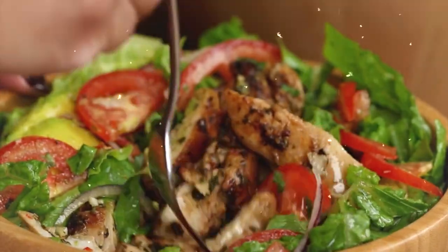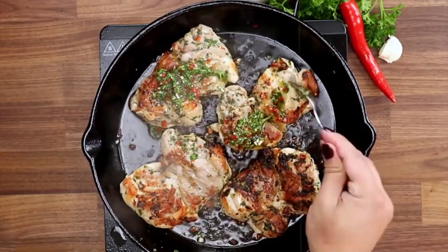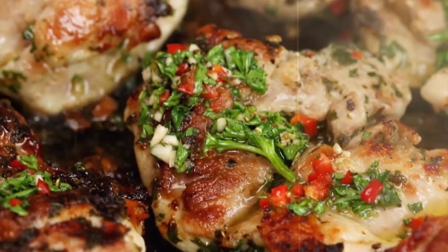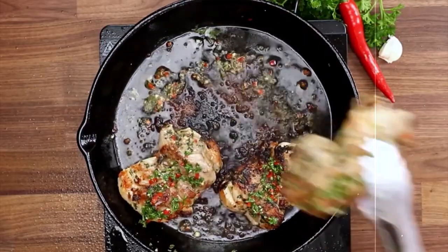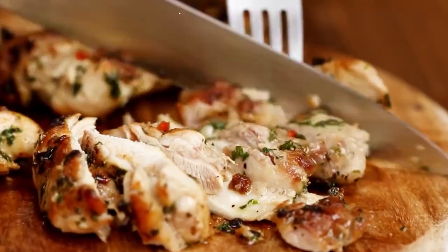16. Grilled Chicken and Avocado Salad. A hearty salad with mixed greens, grilled chicken breast, sliced avocado, cherry tomatoes, and red onions. Drizzled with a homemade lime cilantro vinaigrette, this salad is approximately 400 calories.